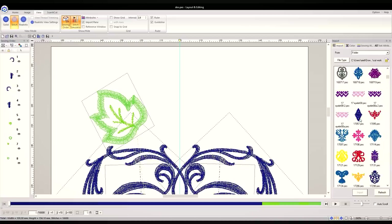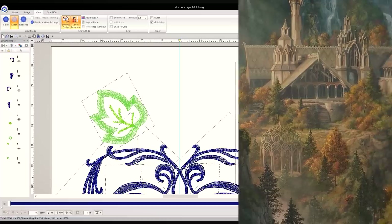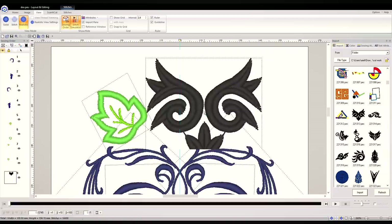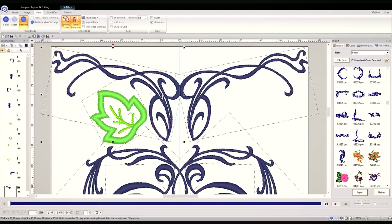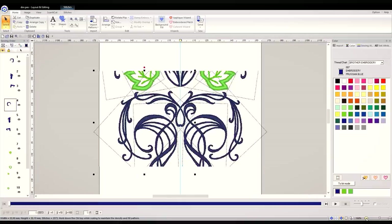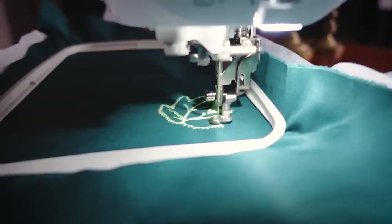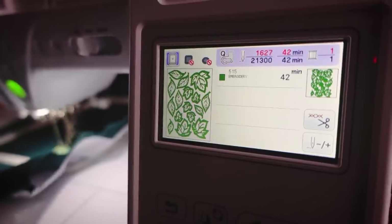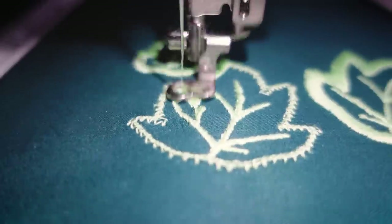I found some little leaves that I liked, and I thought something that would go great with the elven vibe I'm going for is some Art Nouveau designs that just scream elves. So with the design ready, let's go to the embroidery machine.